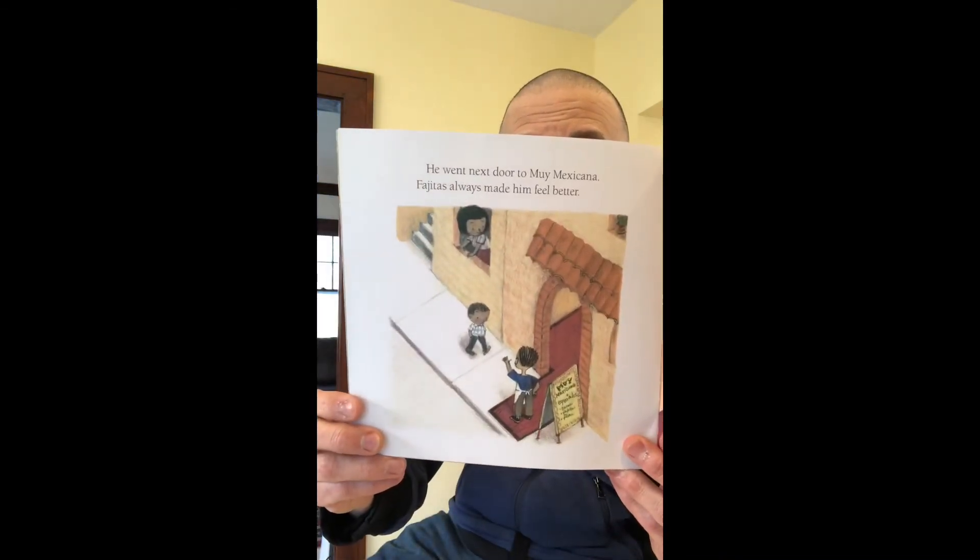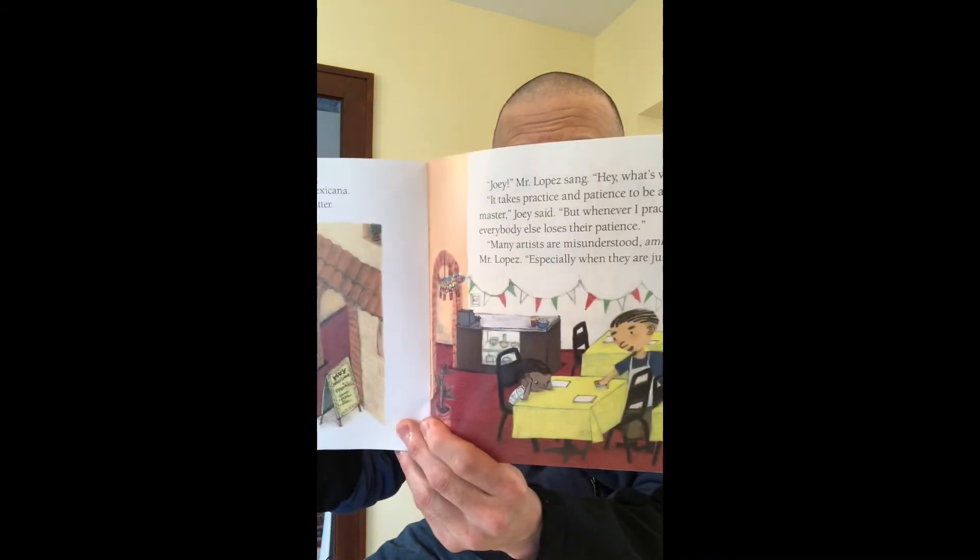"Many artists are misunderstood, amigo," said Mr. Lopez, "especially when they are just learning." "What's that?" Mr. Lopez asked, pointing to Joey's napkin. "A pyramid," said Joey.